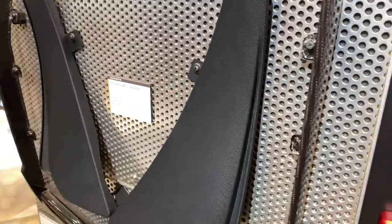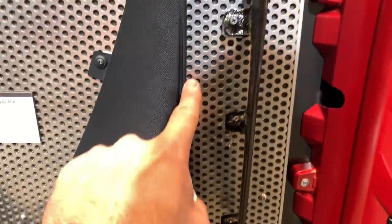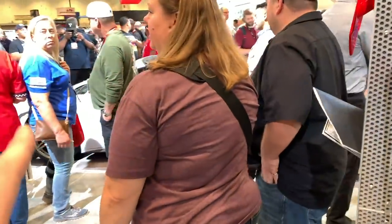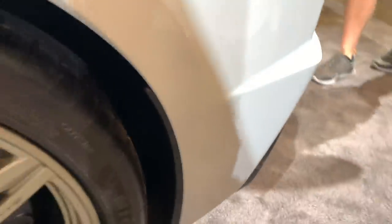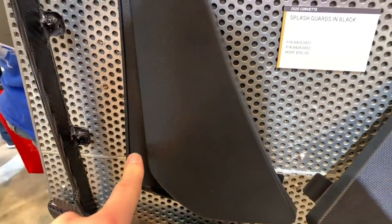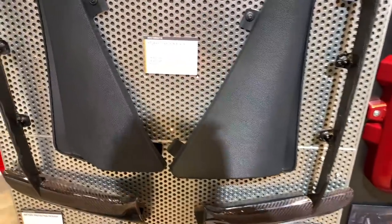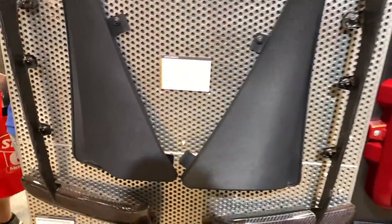A lot of people ask me about these splash guards, if they're worth it. Personally, I don't think they are. You're going to see that this is about all the extra coverage you get. On the driver's side, you get about a half an inch, and on the passenger side, maybe almost a full inch. So a little bit different on each side — they're the same part numbers but they do look different.